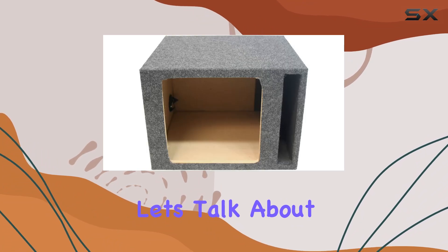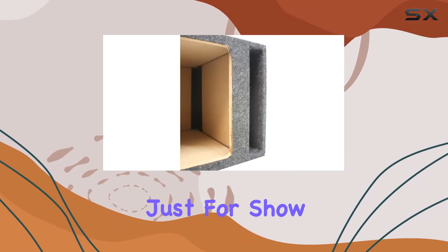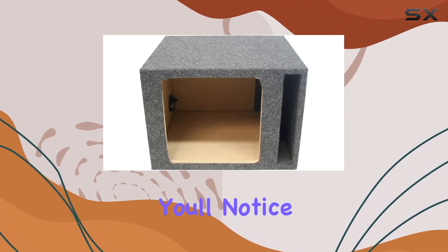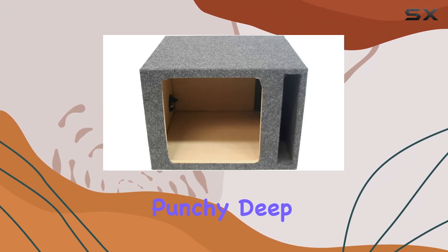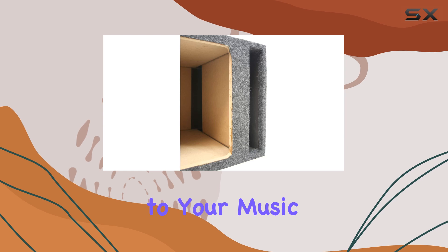Now, let's talk about sound quality. The vented square design of this enclosure isn't just for show — it's engineered to optimize your audio experience. You'll notice improved bass response, delivering punchy, deep, and clear low-frequency performance that adds a whole new dimension to your music.